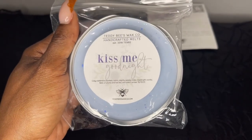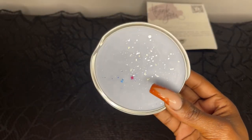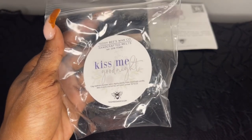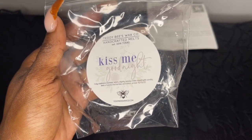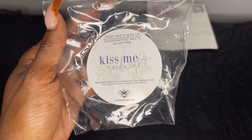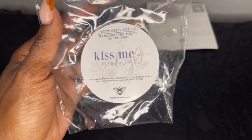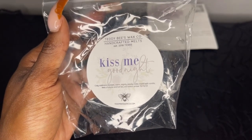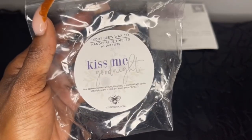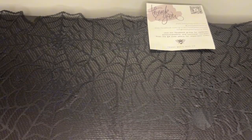The last soufflé is Kiss Me Good Night — cozy cashmere blankets, warm slightly woody notes, mixed with vanilla, hints of plum and hot tea, and warm amber, poured October 13th. This is beautiful. I can see myself melting this at night — it's very calming and relaxing. That cashmere blankets, the wood note, the hot tea — this is so unique, that's why I love Teddy Bees. I do get the amber. This smells like a real cashmere blanket that's been cleaned and washed. This order was crazy — two big boxes, 25 pounds total.